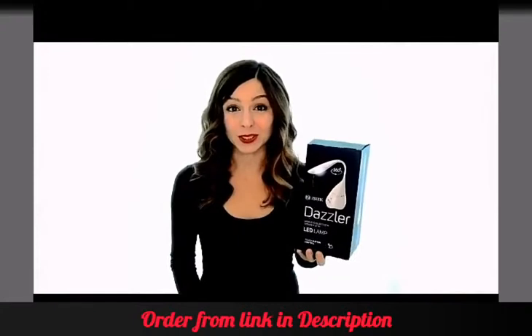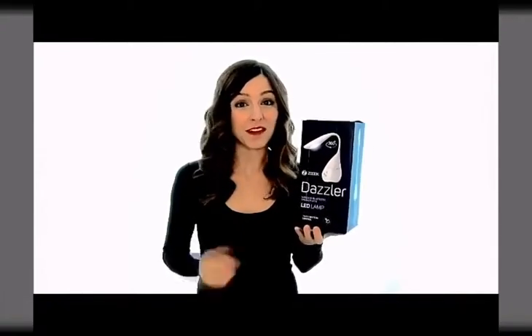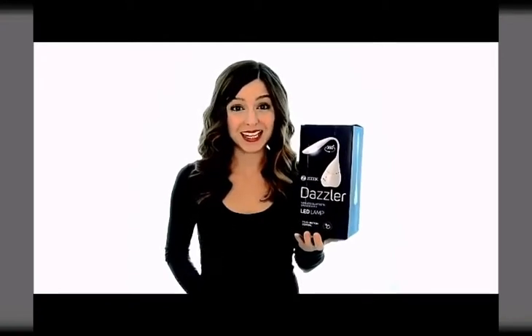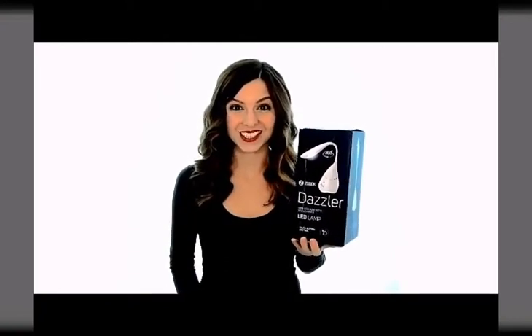So whether it's soothing birdsong to lull you to sleep, or your favourite beats to relax and unwind, you can enjoy high quality audio hands-free with up to 10 meters in range.